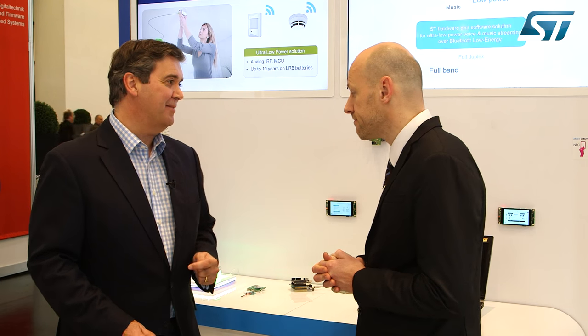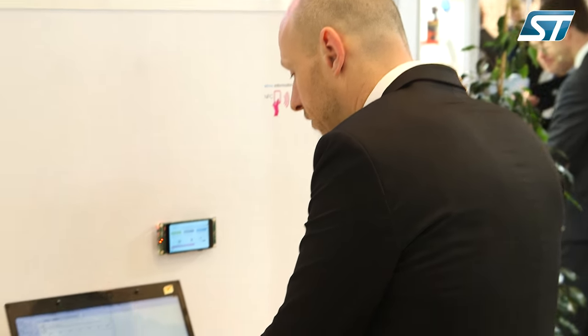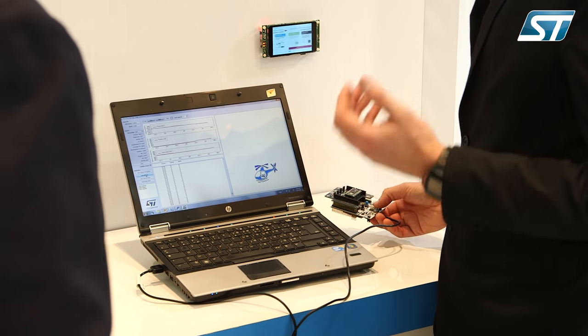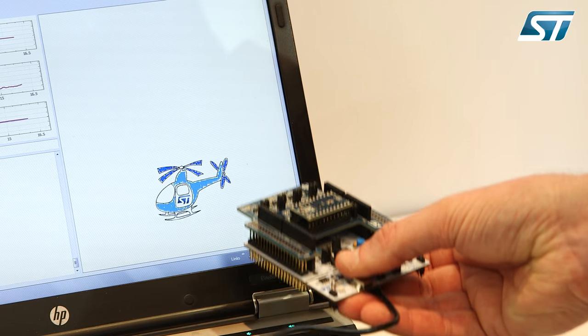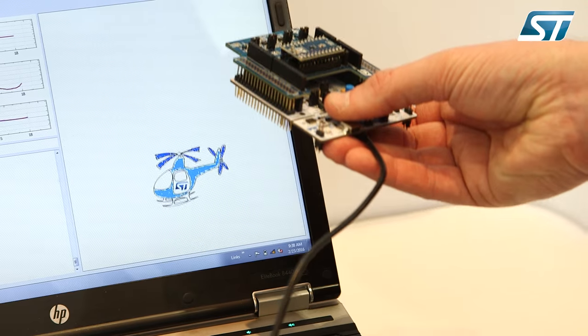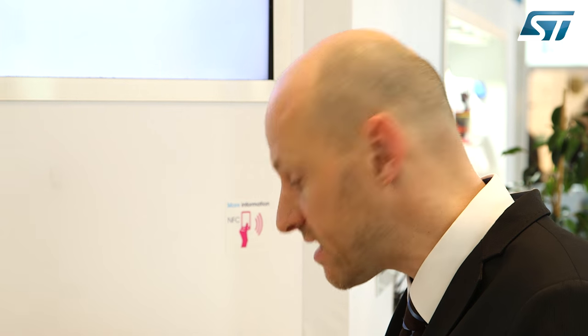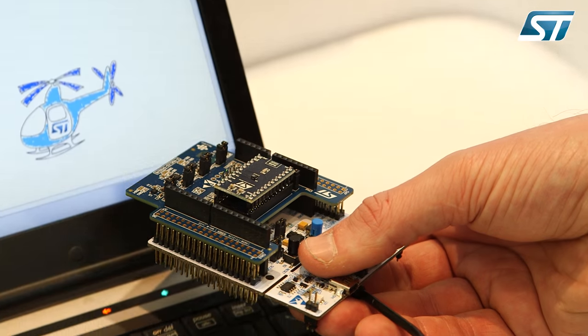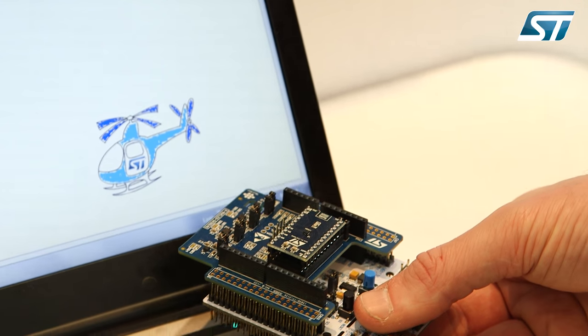And what about this demo? Our environmental sensors have greater accuracy and stability in all conditions. Our LPS22HB is in a very tiny molded package which resists dust and water spray. Its noise level is so low that you can measure a change in altitude as small as 6 centimeters. And this is what I'm showing here by moving up and down my board — you can see the helicopter.